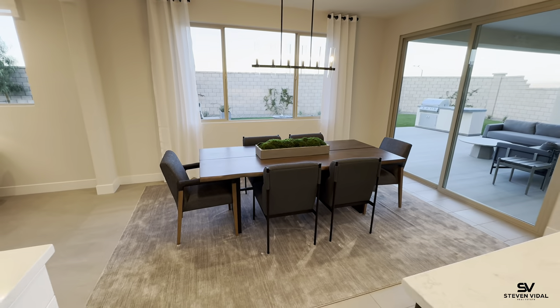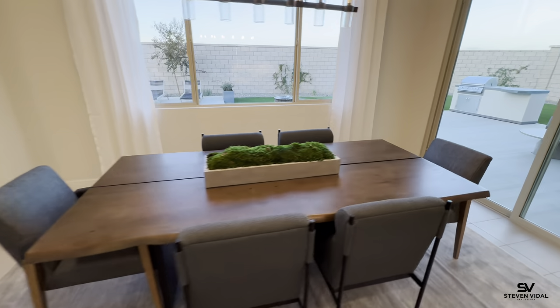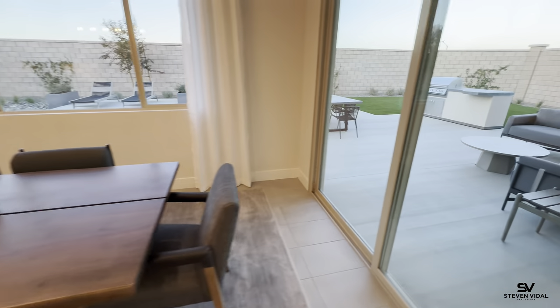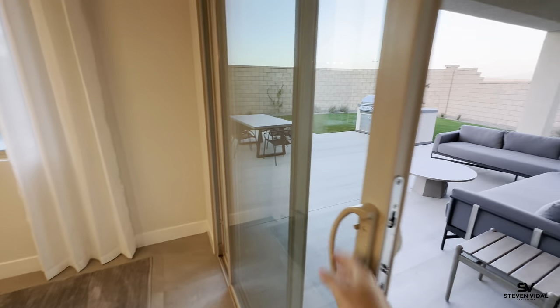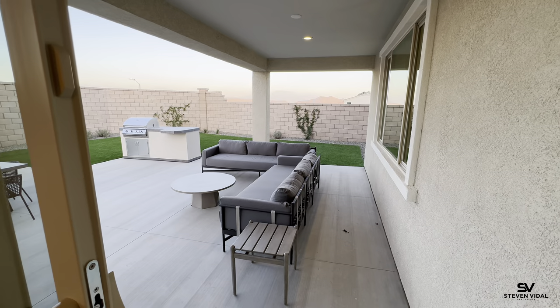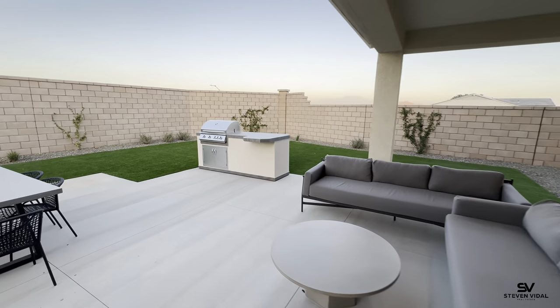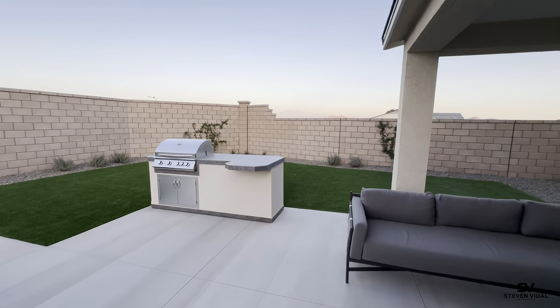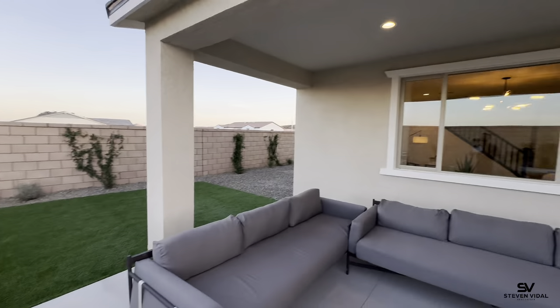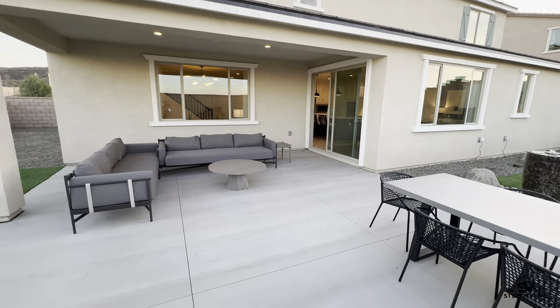Here is the dining room area. I don't think you can get away with an eight-seater here — it would be a little too tight. Out back, this patio cover is built-in and is an upgrade; it doesn't come standard. You can always get an alumawood patio cover instead, which would probably be half or even a third of the price.